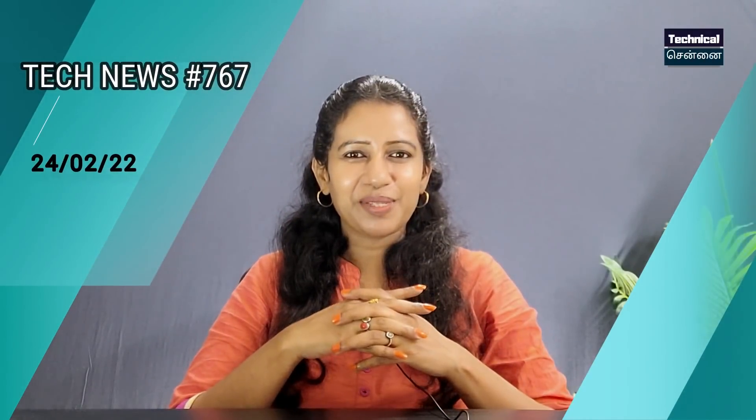Welcome, and happy Thursday! In this update, you can purchase the Realme GT Neo 2. This smartphone is available on Flipkart, and you can purchase it for around ₹22,000.